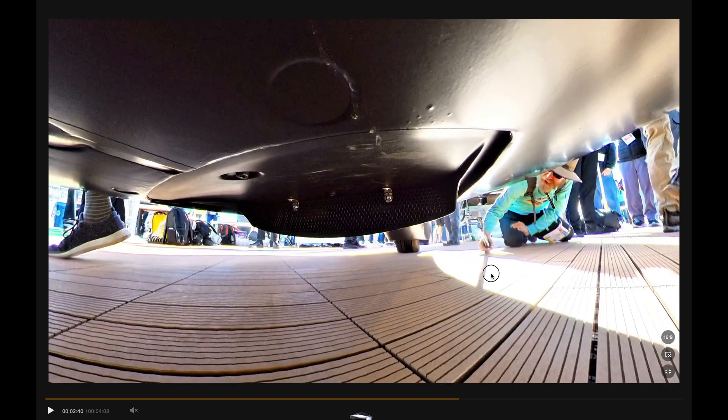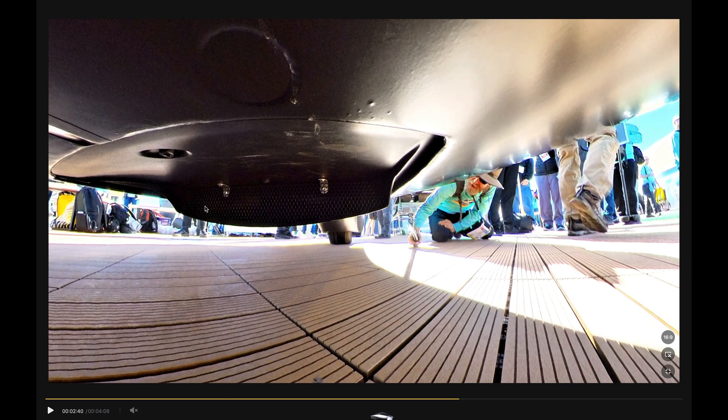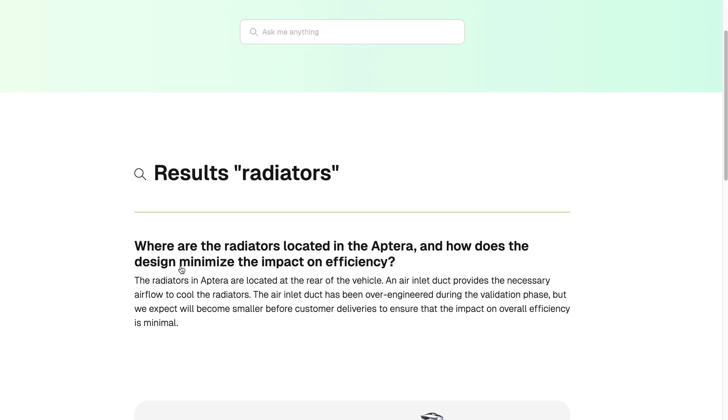Kind of an interesting way to do it. I'm curious how much lower they'll be able to get this intake — it's pretty low. I said they could cut this in half at least, but I'm sure this is what they're going to be experimenting with: how small they can make this until the belly pan cooling is done. On their FAQ on the website, it says the radiators are located in the rear, and the air inlet and duct provides the necessary airflow to cool the radiators. They were over-engineered during the validation phase but are expected to become smaller before customer deliveries.